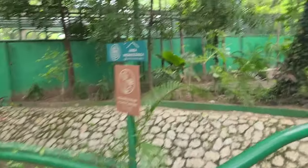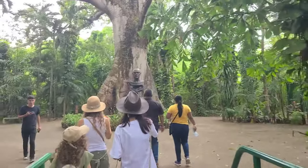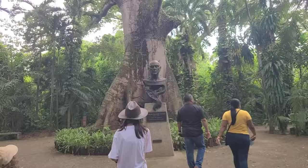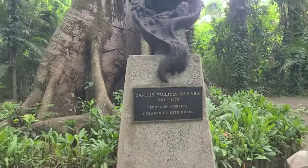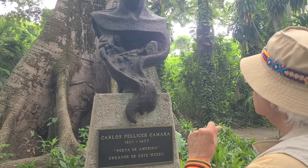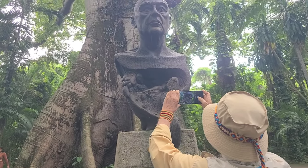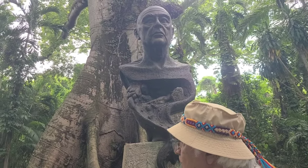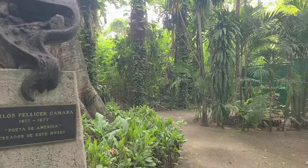We found the way into the archaeological zone now. There's a statue of a guy named Carlos Pelissier, a poet. What kind of poems did he do? Many poems — about the Mayans. He also organized the museum in Tepoztlan, near Cuernavaca.